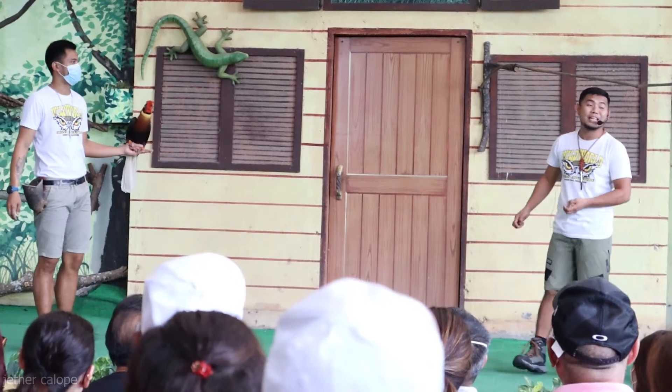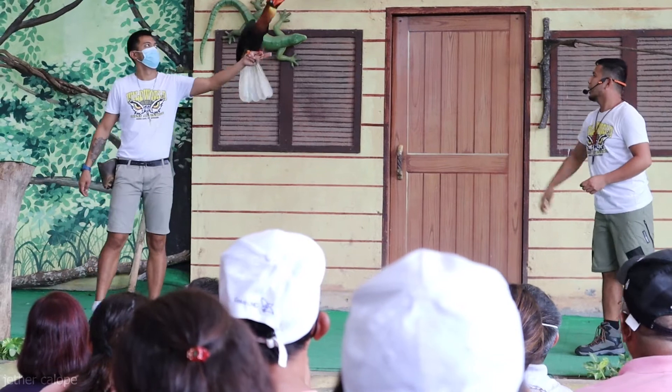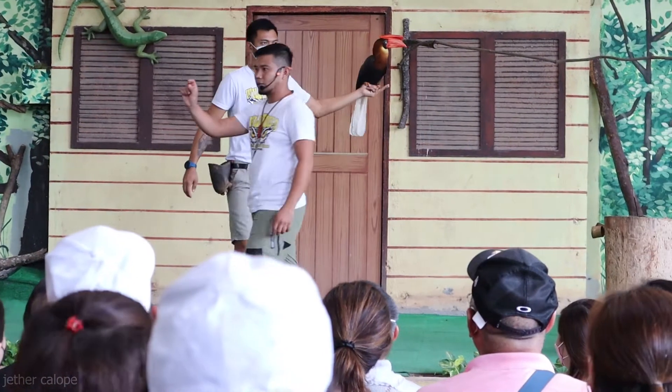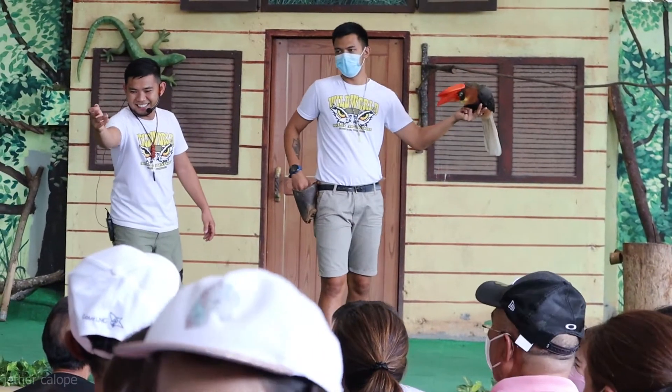And they can also catch their food in mid-air, just like this. Ready, Noi? And... there you go! So we want to try and give some treats to Noi Noi. Come here, yeah. Come up front.